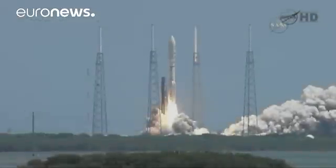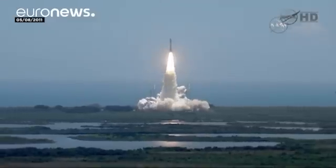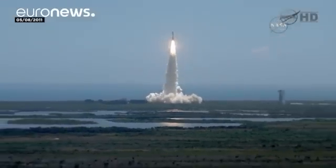Juno blasted off from Cape Canaveral almost five years ago, becoming the second spacecraft to go to Jupiter after the NASA probe Galileo.